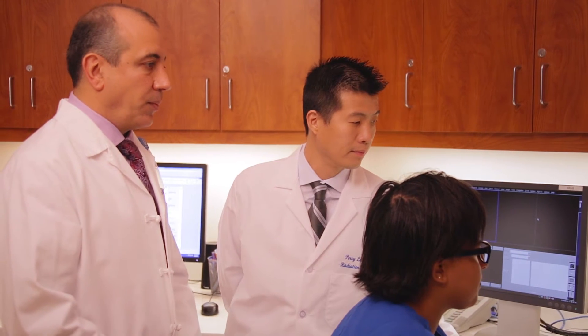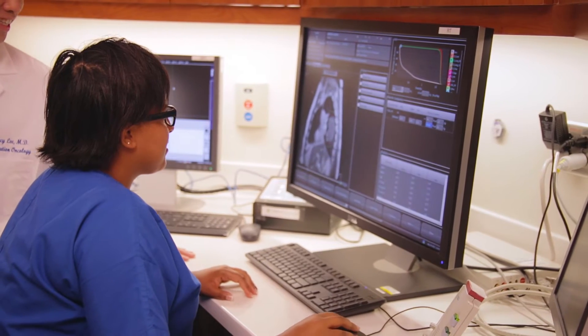VUE Ray is a machine that incorporates an MRI with therapeutic radiation. We can make adjustments in real time for those things that we couldn't see before.